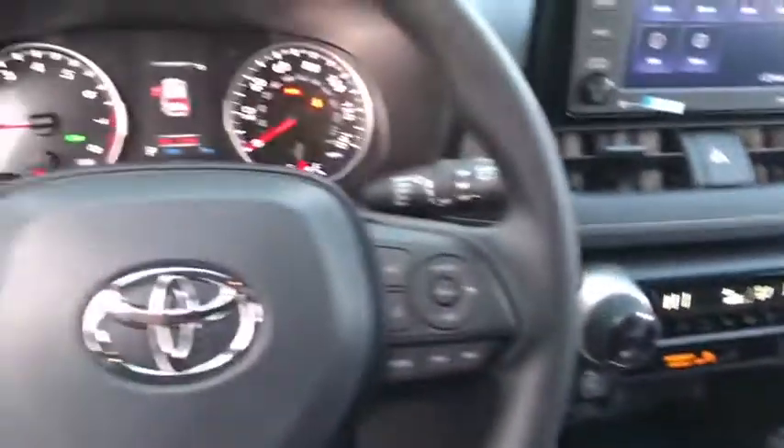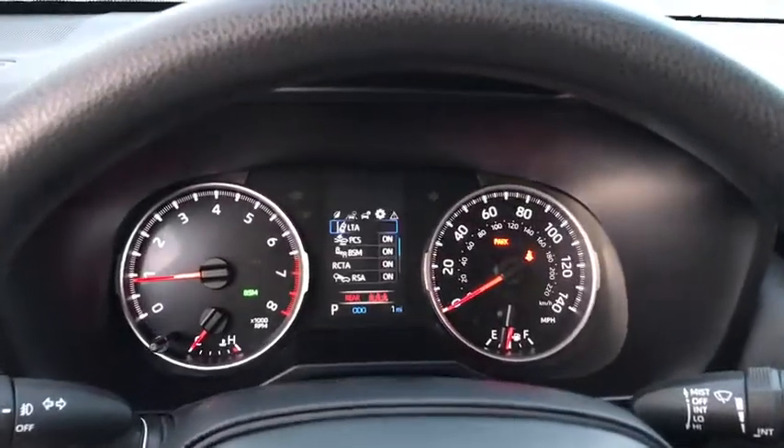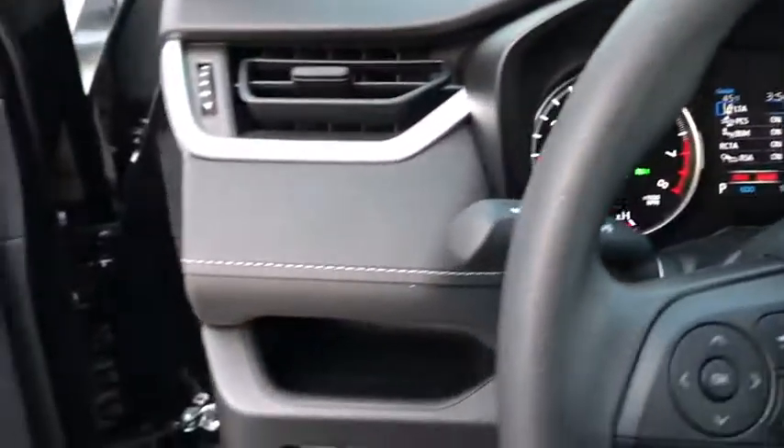Bluetooth, power steering, adjustable steering wheel, aluminum wheels, four-wheel disc brakes, cruise control, keyless start, rear defrost, AM-FM stereo radio, climate control, power door locks.